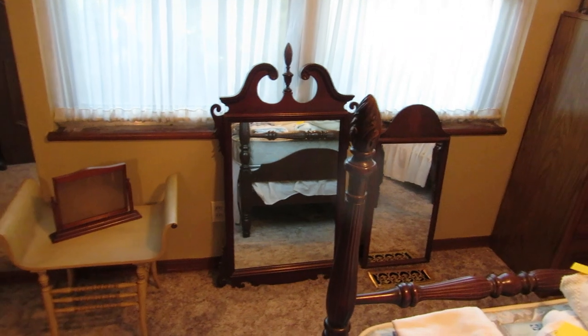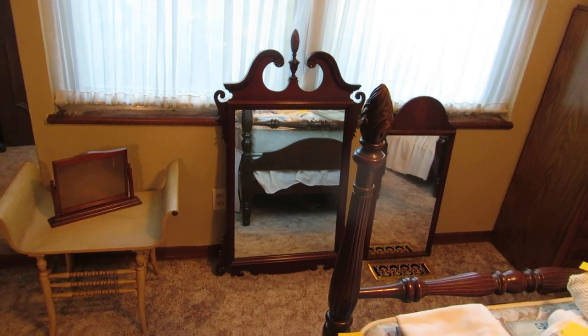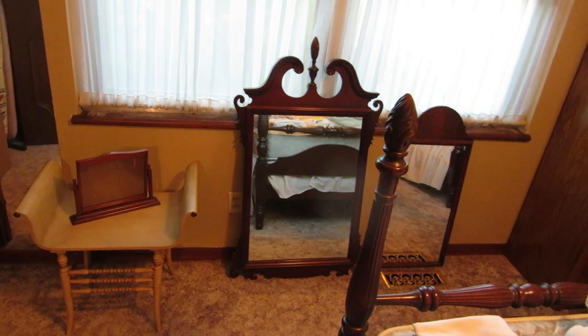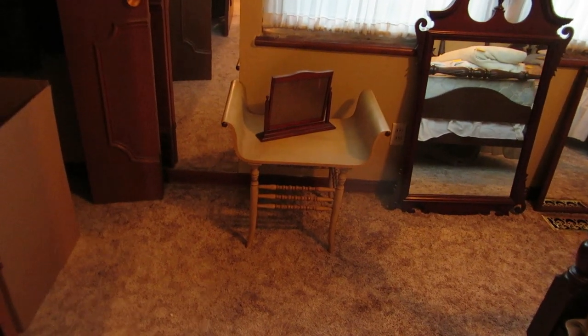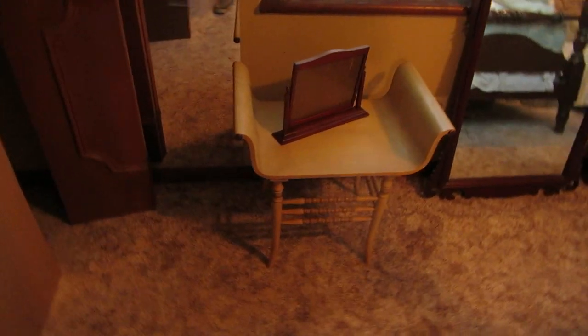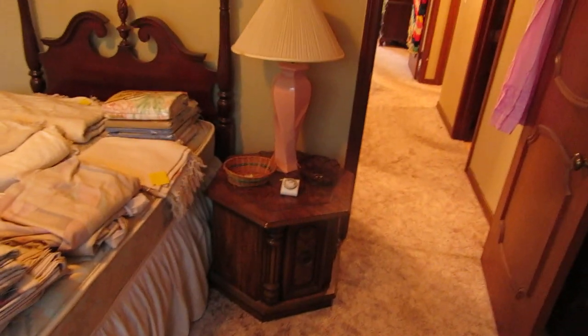Around here we have two antique 1930s mirrors. The larger mirror goes to a vanity in another room that I'll show you. This super cool little vanity chair — it is just adorable, probably 1910 or 1920. Around here, another little table and a lamp.